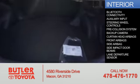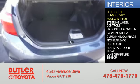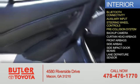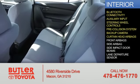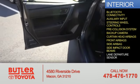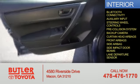Inside you'll find Bluetooth connectivity, an auxiliary input, steering wheel controls, pre-collision system, a backup camera, curtain head airbags, front airbags, side airbags, side impact door beams, and a lane departure sensor.